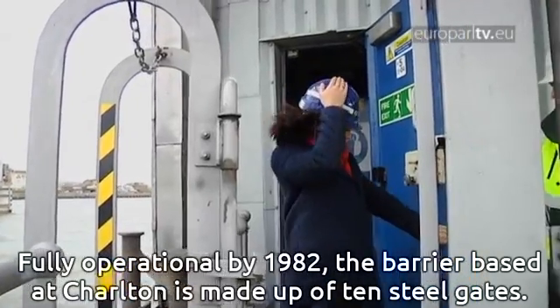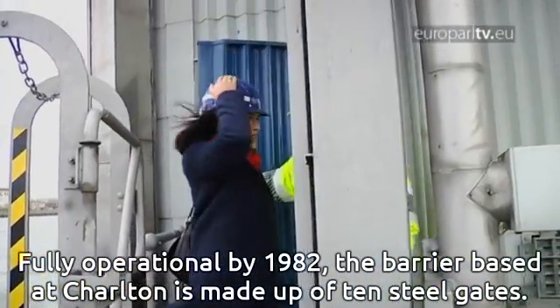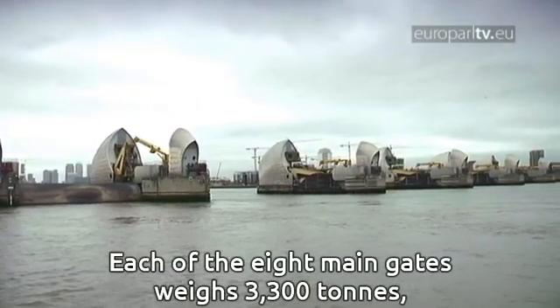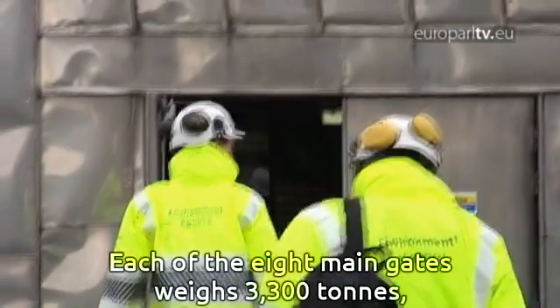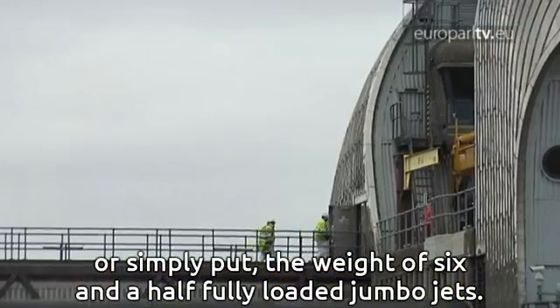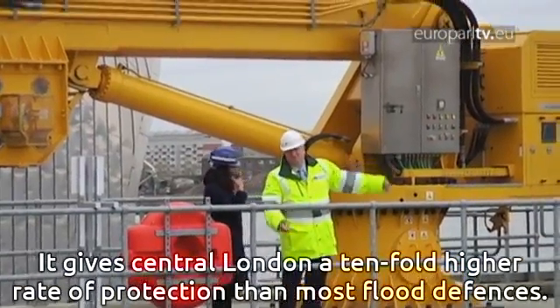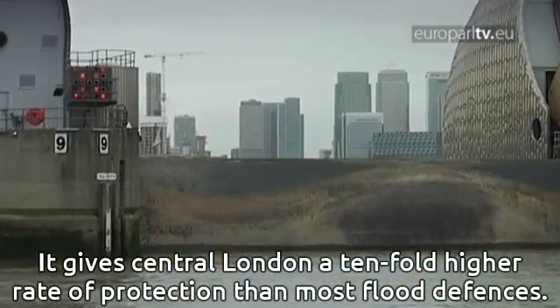Fully operational by 1982, the barrier based at Charlton is made up of ten steel gates. Each of the eight main gates weighs 3,300 tonnes — or simply put, the weight of six and a half fully loaded jumbo jets. It gives central London a tenfold higher rate of protection than most flood defences.